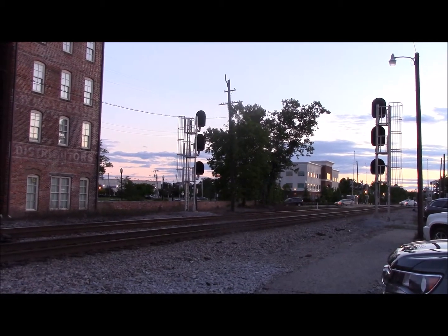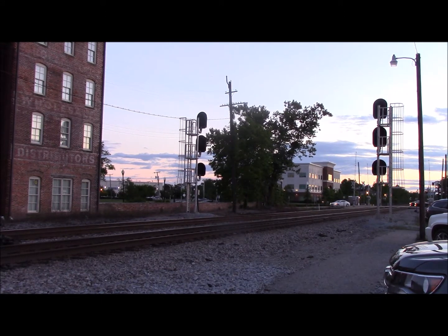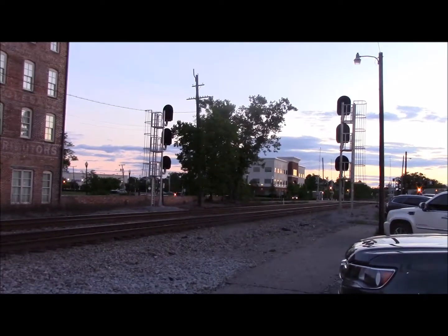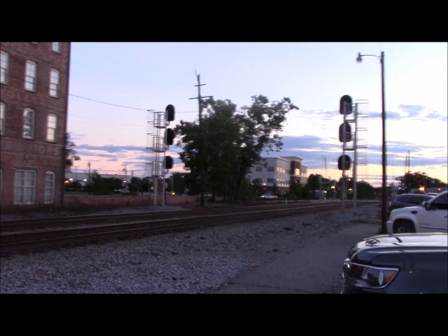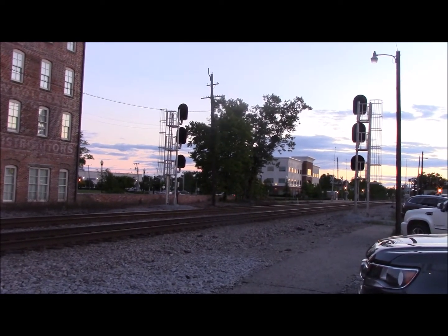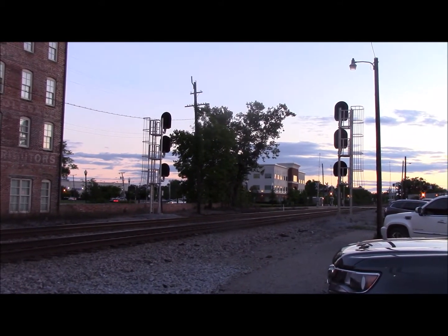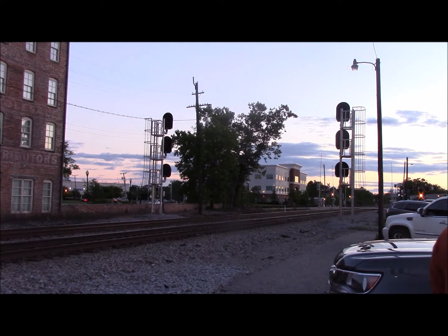All right, YouTube, here comes our next train, NSV-18-25. After making that crossover following the Amtrak train, he is finally on the move. And he's just now getting back up to speed. Just give him a couple minutes, he'll be ready to go.